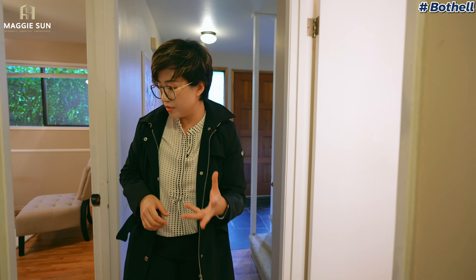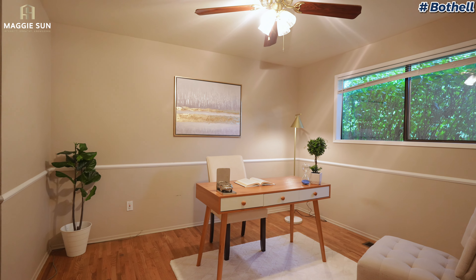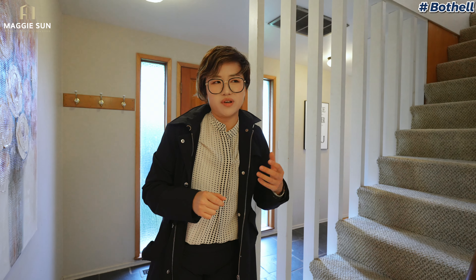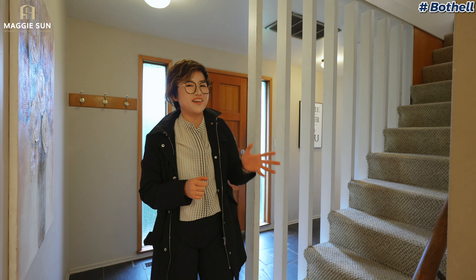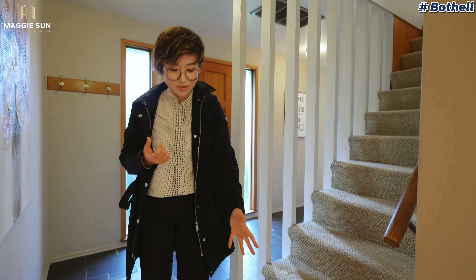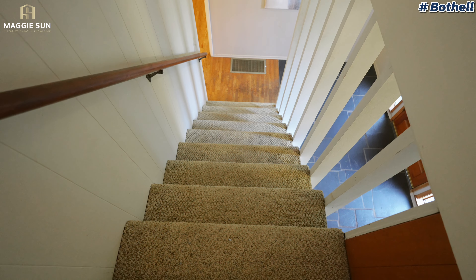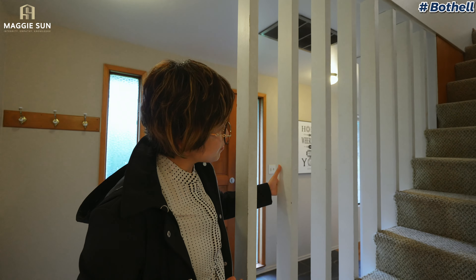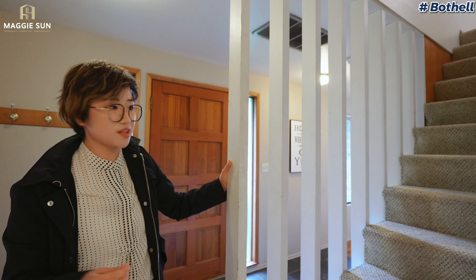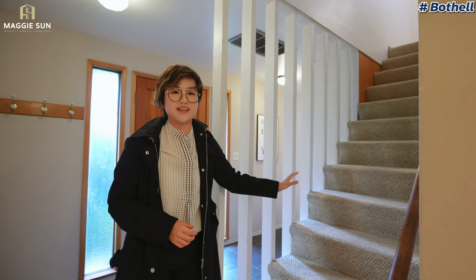Coming out of the primary bedroom, there's another bedroom or office — it's not very big, so an office is a better use of this space. This house needs some love. I would get new flooring or at least sand and paint the existing floor, replace the railings with cute wood ones, and definitely get new carpet throughout.